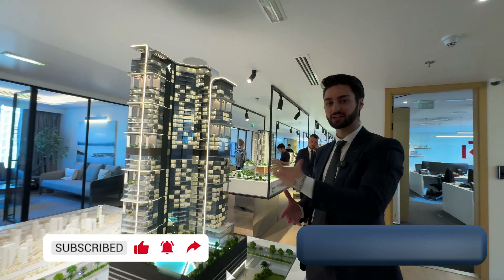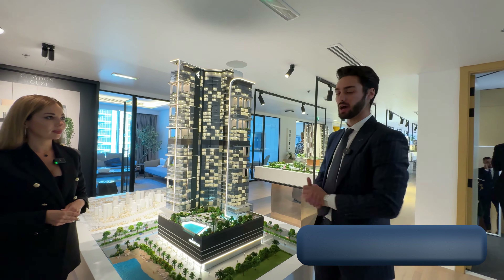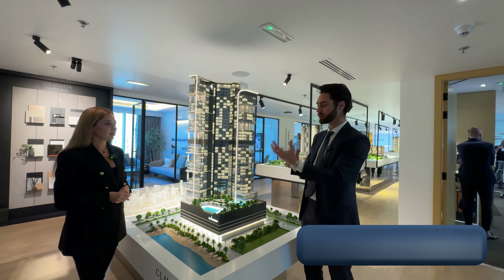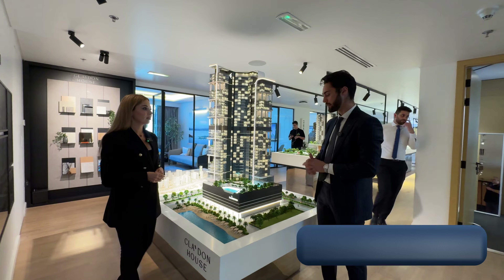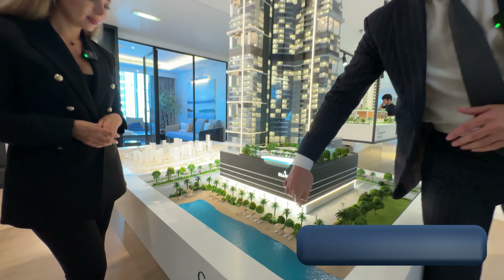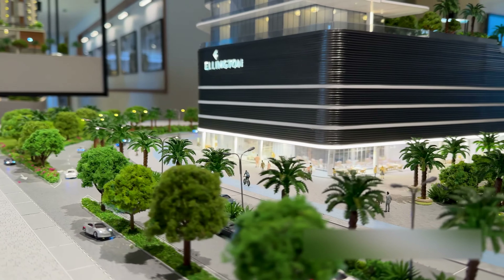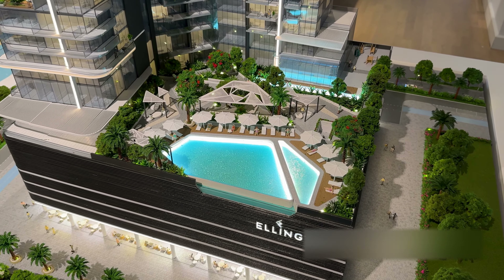There are 400 units in the whole building, starting from one bedroom — no studios at all. The Bukadra community does not allow studios because this is a more luxurious, premium segment. As you can see, the project sits on the lagoon. Here we have different retail — restaurants, cafes, and shops — with direct access to the lagoon.